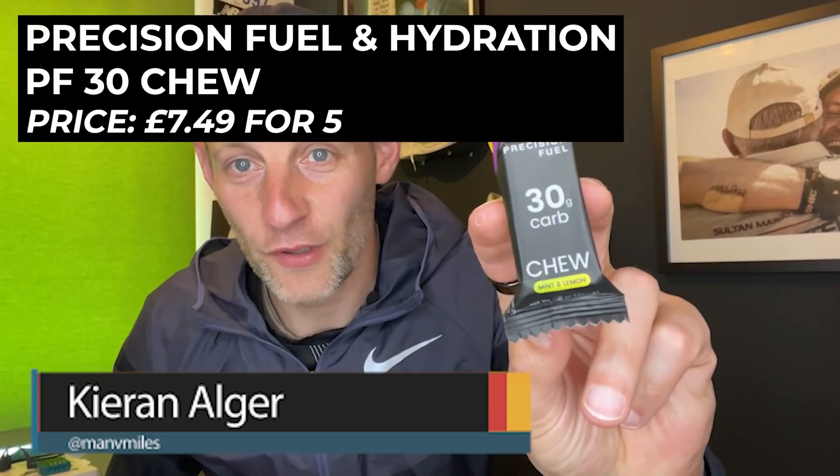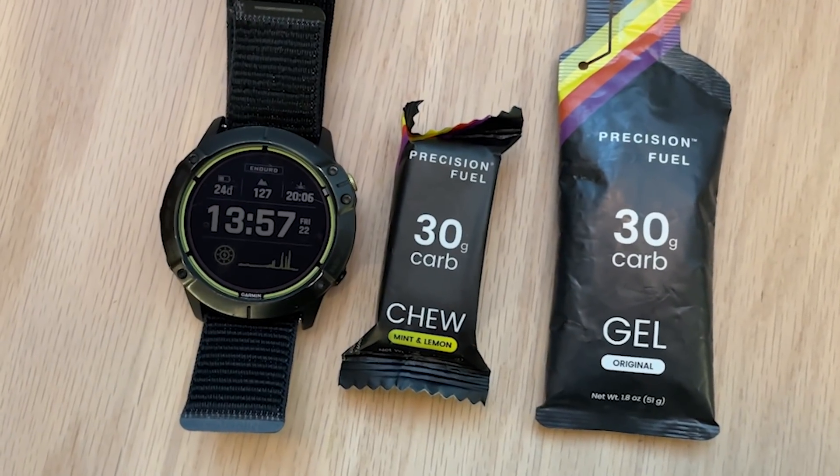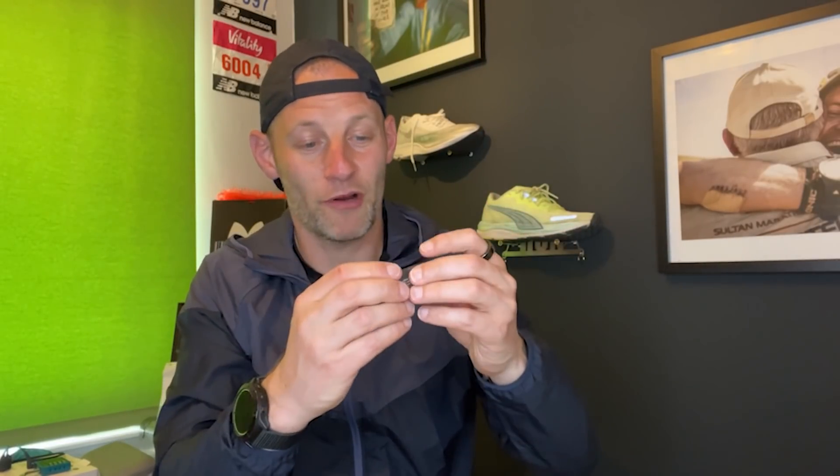First up of my three picks is the Precision Fuel and Hydration PF30 Chew. It's remarkable — it's tiny. It weighs 33 grams and crammed in there is 30 grams of carbs. After you've done an hour and a half of running and you want to start getting in those 30 to 60 grams of carbs per hour, this is half of that in one tiny little packet of chews. They take up no space — a couple of these in a running belt will see you through quite a lot of those longer training runs, and three or four of them and you're getting into those longer 18-mile runs.